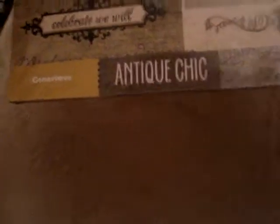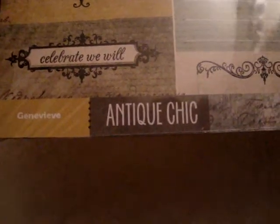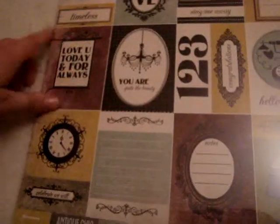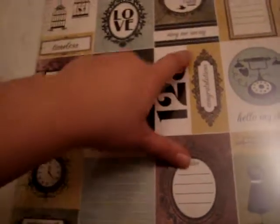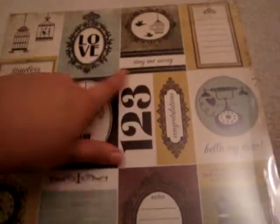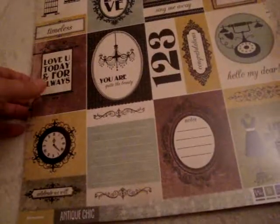And then I found this stack of paper — I believe there's 25 sheets. This is We Are Memory Keepers, Genevieve Antique Cheek, and this was also $1.99. I just really like these cutouts — like 'you are quite the beauty,' 'congratulations,' this one says 'love,' this one says 'hello my dear,' and I like the clock and everything. I don't know if there's anything on the back — it has cardboard — so I haven't opened it yet.